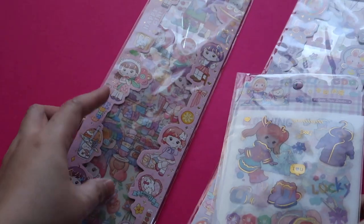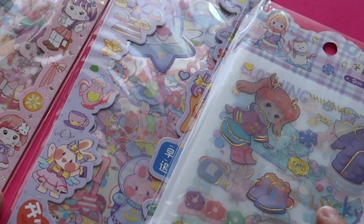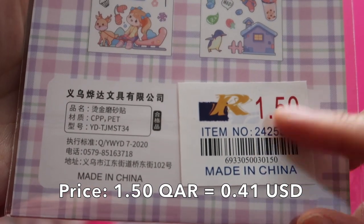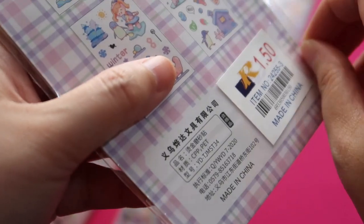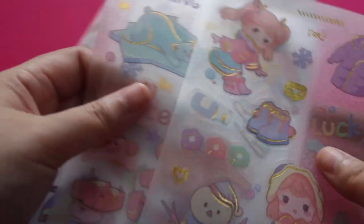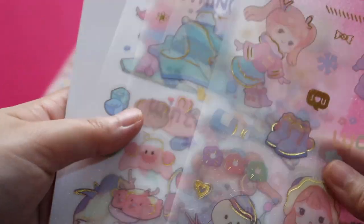Last but not least are the uber cute stationery stickers. This pack is just 1.50 Qatari Rials. Let's open it — there are indeed four different designs, as seen here: one, two, three, four. These four are inside. Cute!